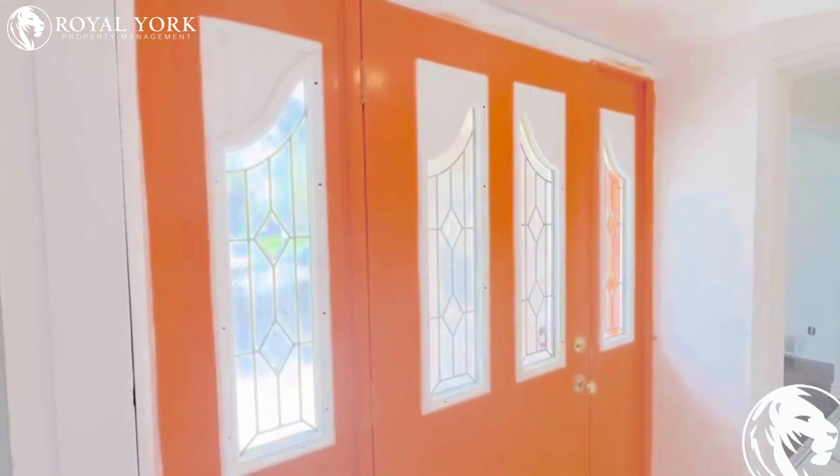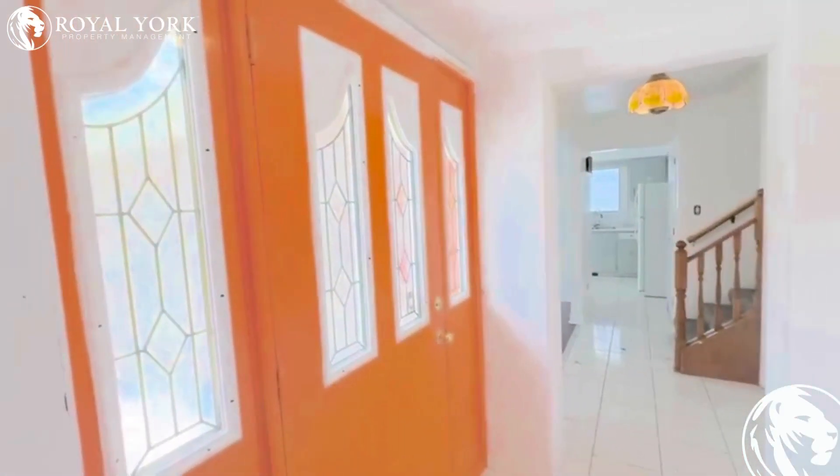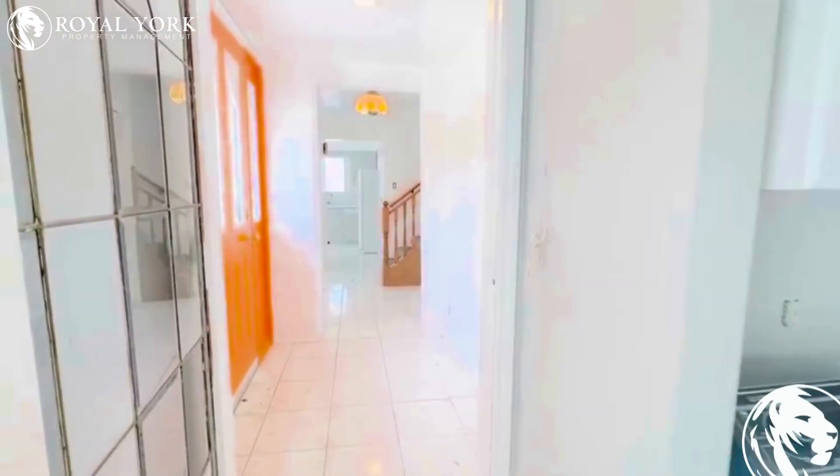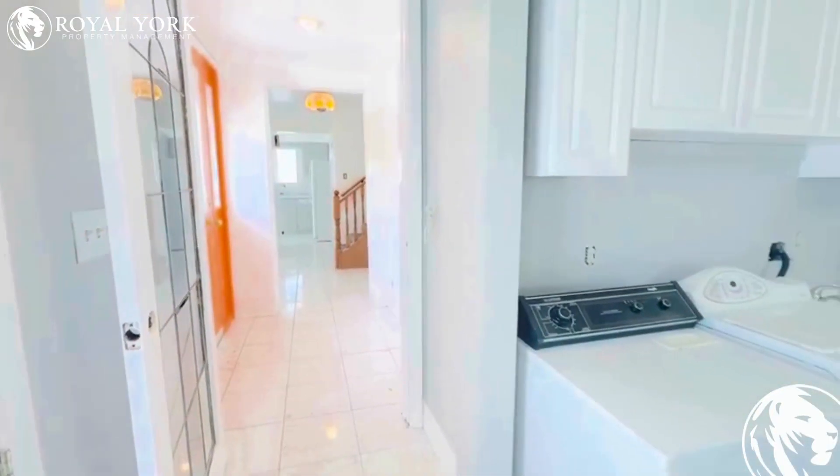Hi and welcome to 5675 Church Lane in Niagara Falls. We have a three-bedroom upper unit available to rent by Royal York Property Management.